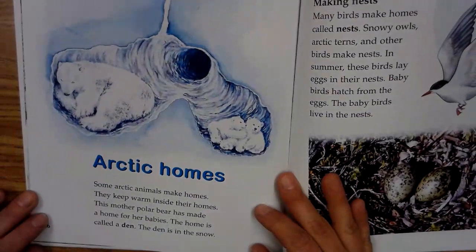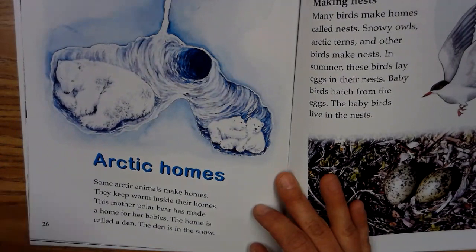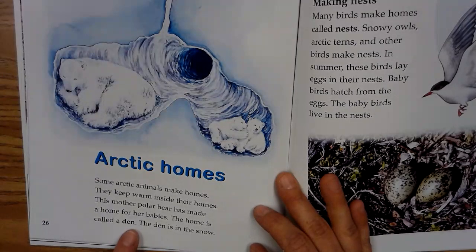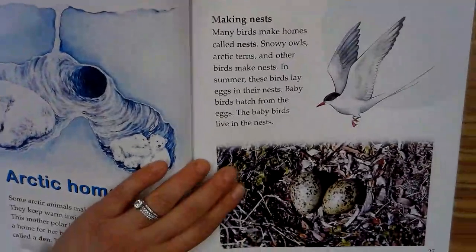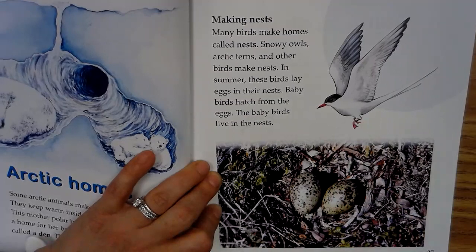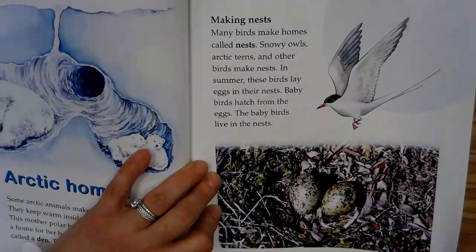Arctic homes. Some Arctic animals make homes. They keep warm inside their homes. This mother polar bear has made a home for her babies. The home is called a den. The den is in the snow. Making nests. Many birds make homes called nests. Snowy owls, Arctic terns, and other birds make nests. In summer these birds lay eggs in their nests. Baby birds hatch from the eggs. The baby birds live in the nests.